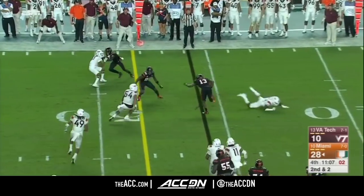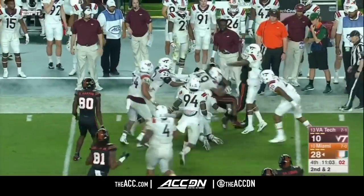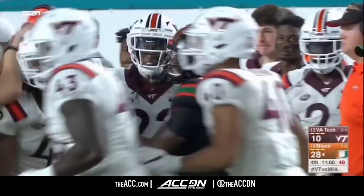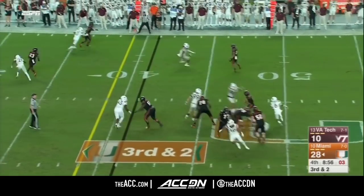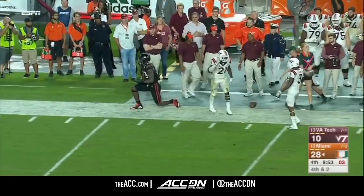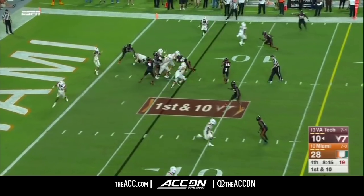In the flat it's Dallas — DJ Dallas dancing free, shows some elusiveness. The converted wide receiver stepped into running back duty tonight, makes another first down. Hokies crowding the line — Rozier looking to throw, delivers incomplete. He tried to find Herndon again. Backed up, 8:46 to make up 18 points.